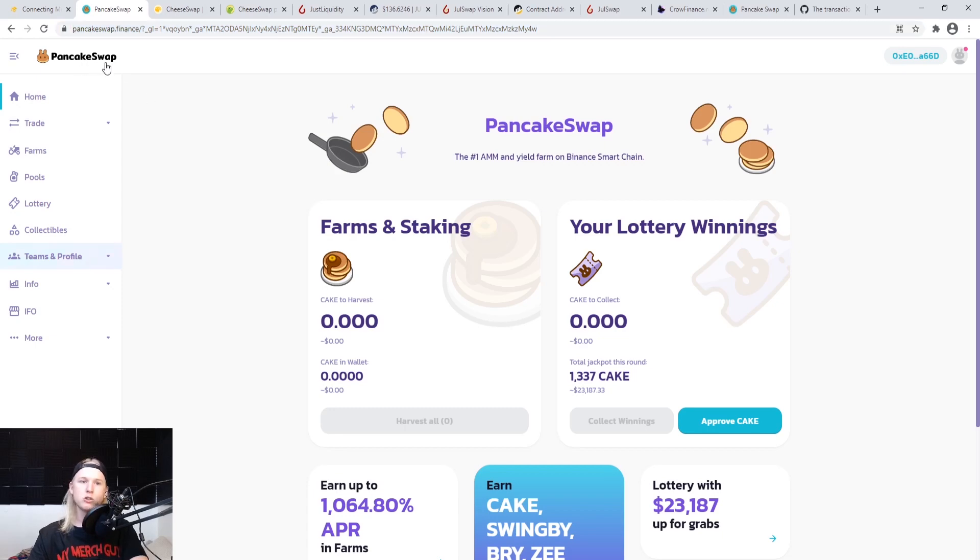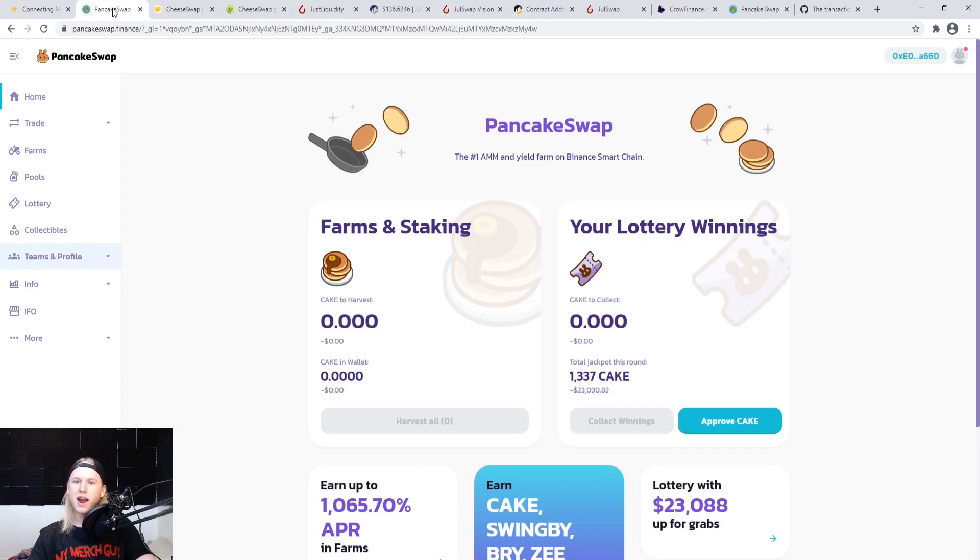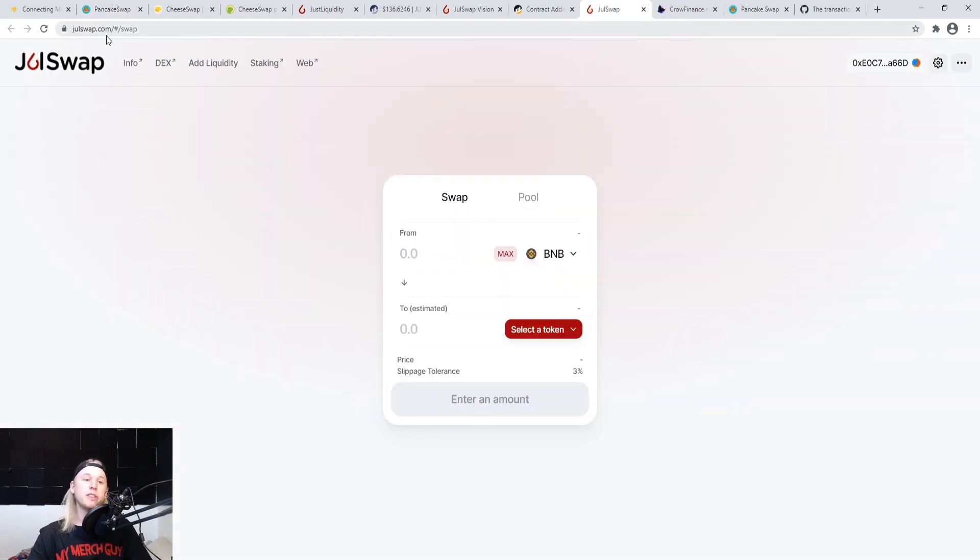There's also another one called CheeseSwap — it's a little more under-the-radar. It pulled a 6x after I bought in at a one million market cap, so it's sitting at around six or seven million now. I'd go with PancakeSwap first and foremost, but there's also JewelSwap which just got added — I actually think JewelSwap is going to be better than CheeseSwap. I used it last night and can confirm it works.